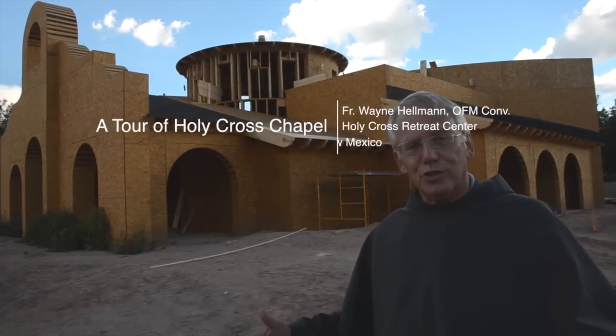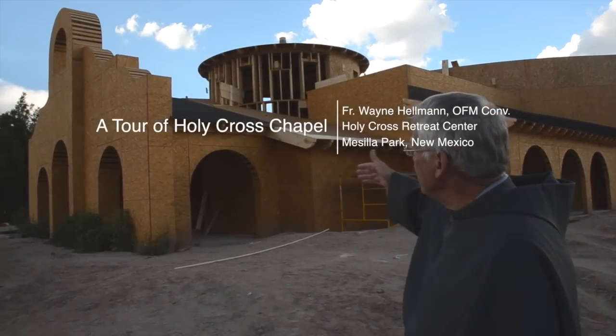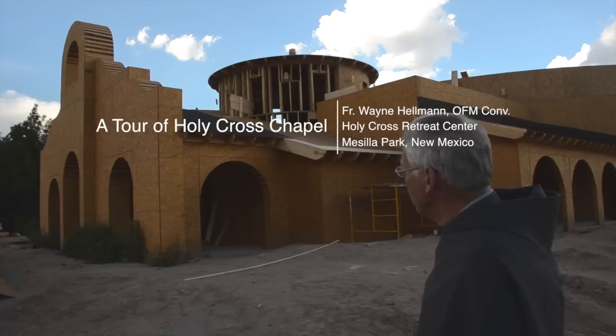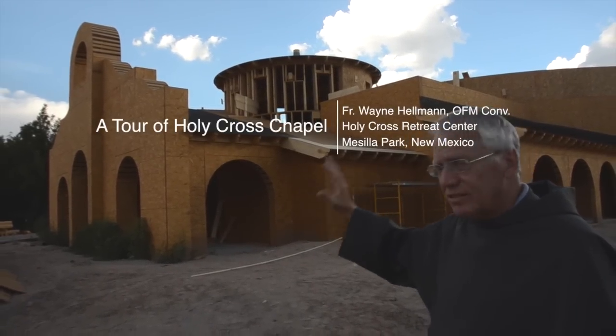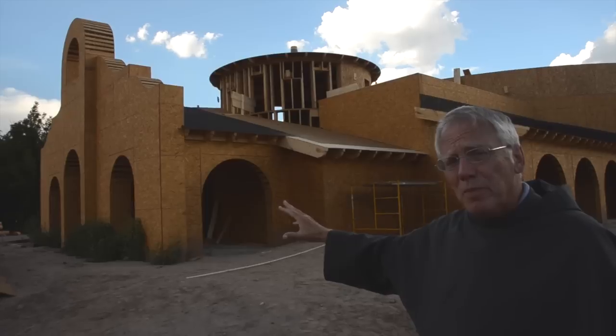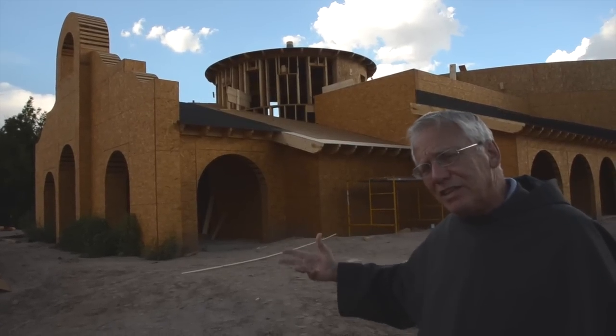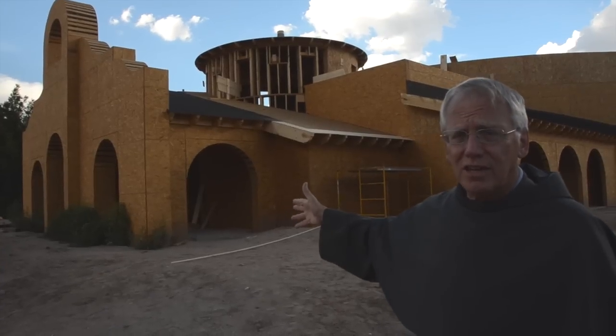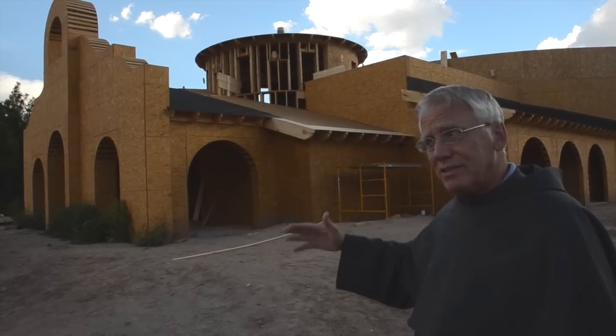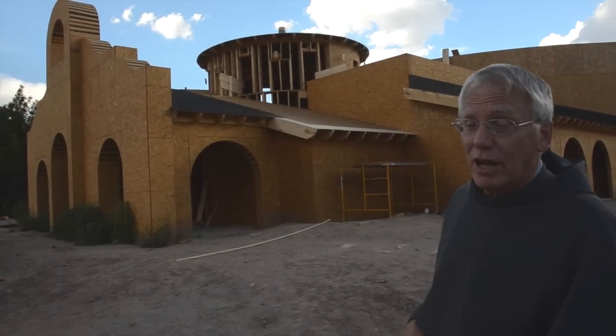We're going to start a short little tour. As you can see, here is the exterior part of the building, and the exterior part of the building is built in Franciscan Mission style, that was built in the 17th century as Friars first came to this area, and also borderland style, down near the border with Mexico.